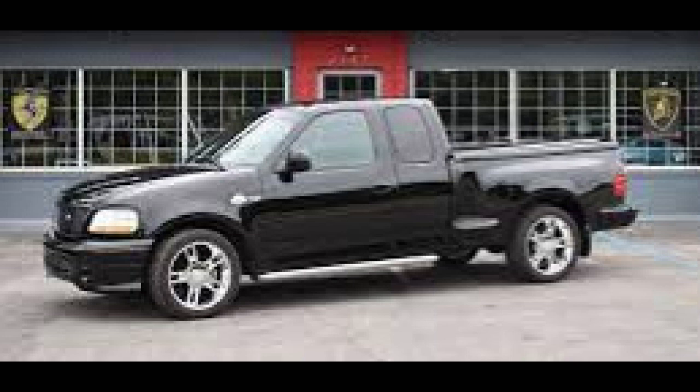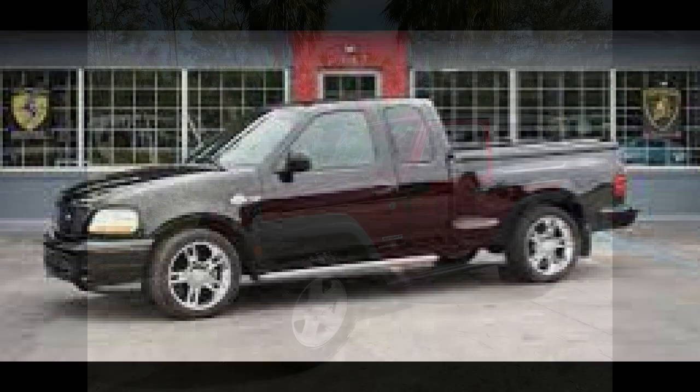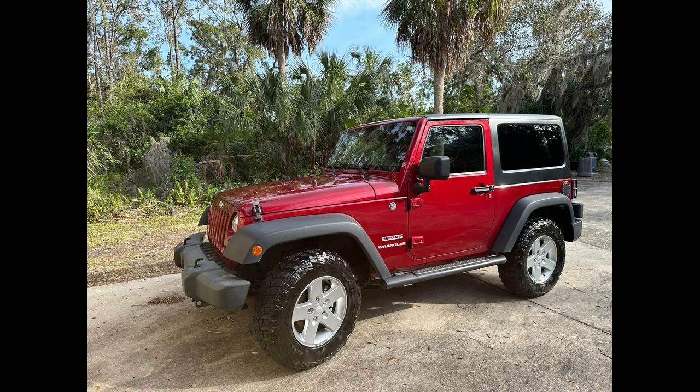The F-150s started out a very nice size, but then they just kept getting bigger — too big. My last pickup was in 2013, when I got a two-door Jeep Wrangler Sport as a tow vehicle behind an RV. I missed my pickups.